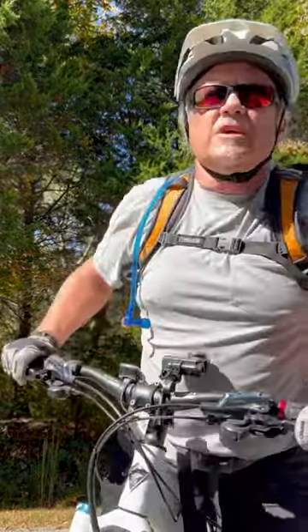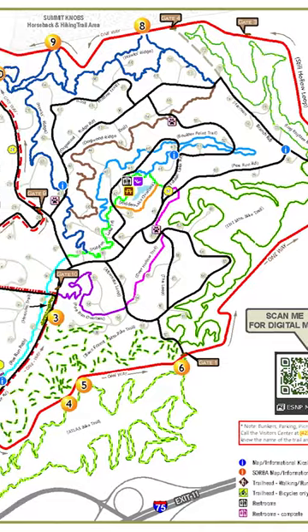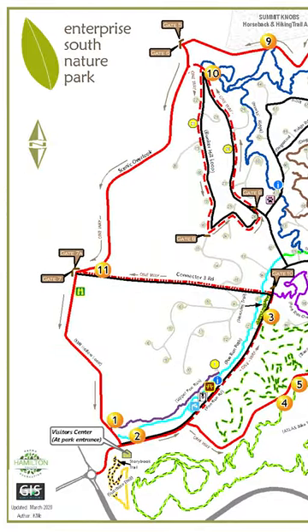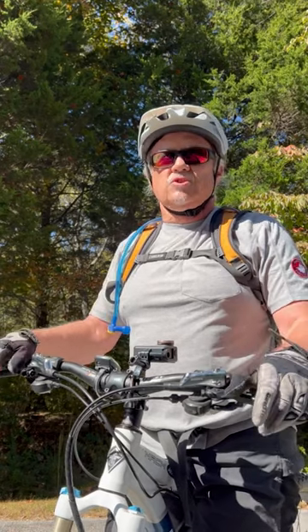What's up fellow explorers? Here at Enterprise South Park just outside of downtown Chattanooga. I just did an awesome 10 mile mountain bike ride. I did the Atlas Trail within the park and the TNT Trail.